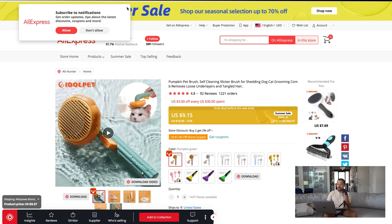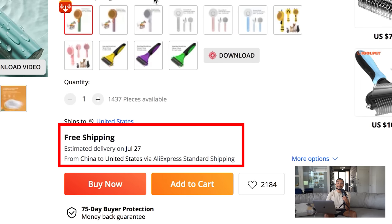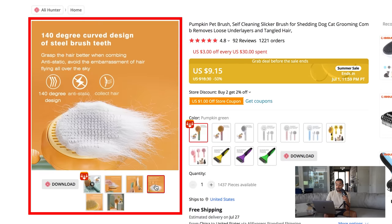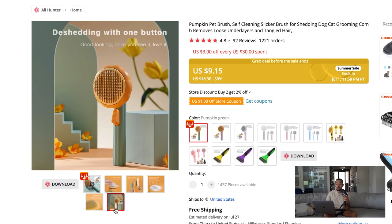When we come over to AliExpress, the product price is awesome — it's nine dollars with free shipping, so there's definitely a lot of room to mark it up. I recommend selling it for around $24.99, which is almost a 3x margin. If you create organic content and even run TikTok ads, I think it can be very successful. They also have really good product photos already, so if you follow this color scheme and build a store around it, your store would look very professional.